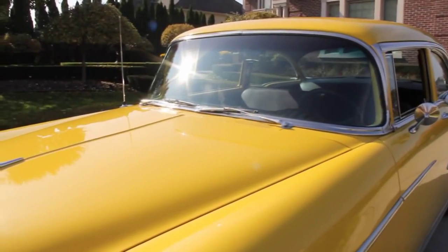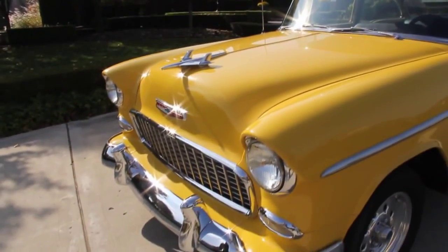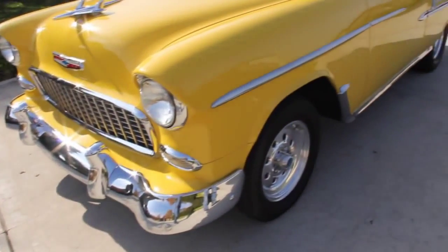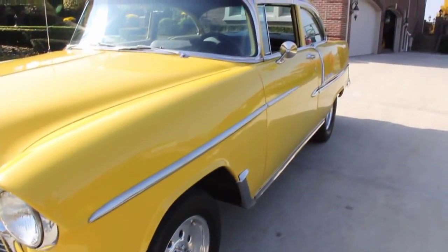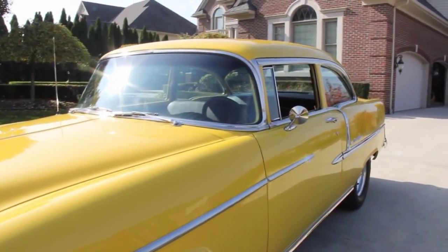Wow, take a look at this yellow beauty. All the stainless is beautiful, super straight. This car had new quarter panels put on it, it's got a brand new floorboard in it. All this stainless has been reworked, polished up, reinstalled — just a beautiful job they did on the restoration on this car.